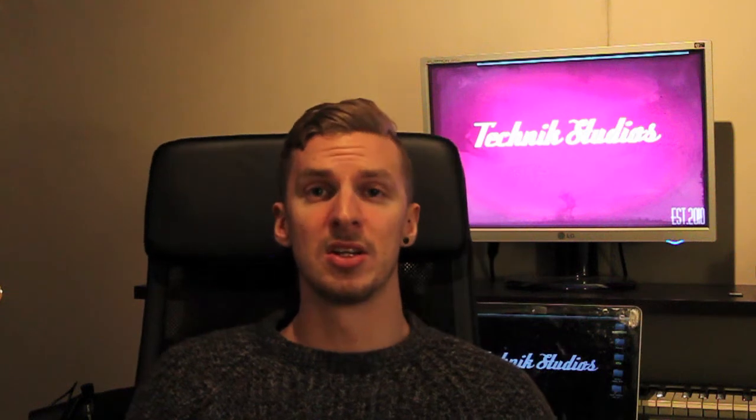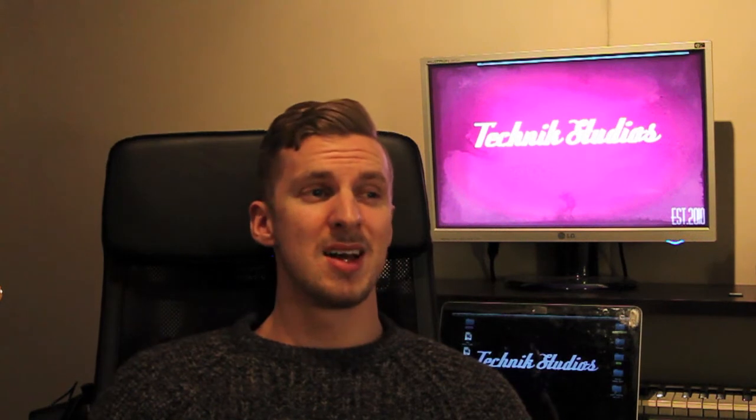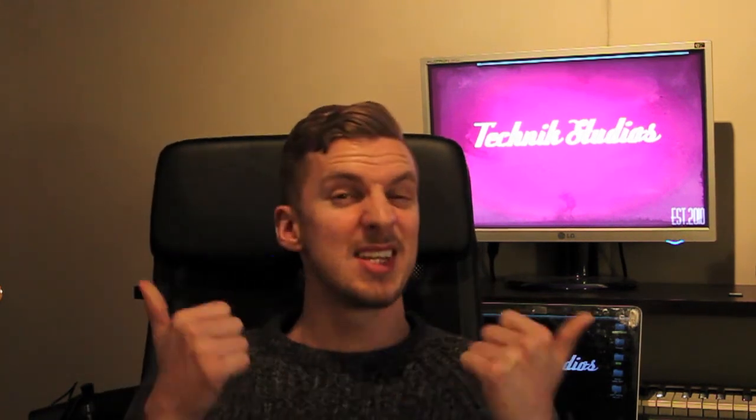If you like the video, hit the like button — it really helps us out. Definitely subscribe to see more of these videos. If you have a question, hit us up in the comments or head over to Facebook — Technic Studios. I've got Facebook on my phone so as soon as I see a notification I'll jump on and answer straight away. I'll see you next time.